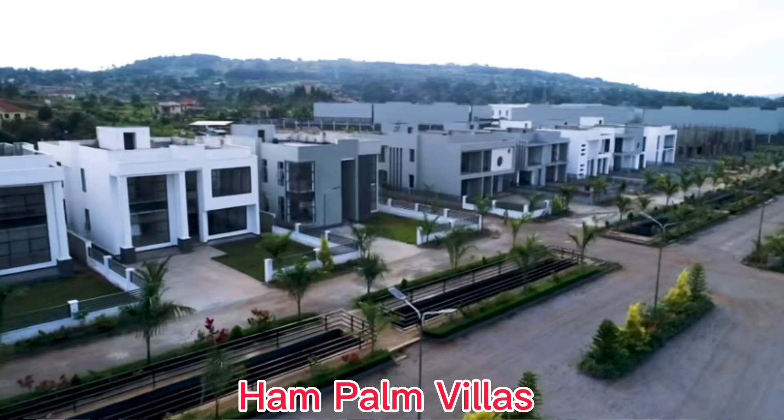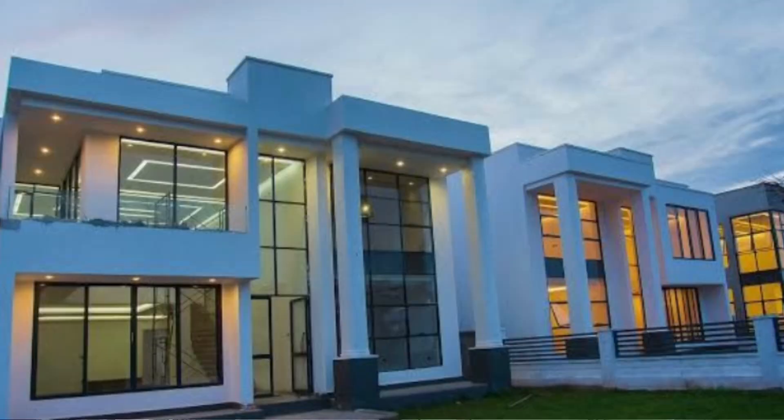The owner is a goodwill person who wants to see Uganda develop. He has invested in Uganda in different places — we have the Ham Palm Villas, and when you get out of the stadium you go to Ham Palm Villas, so it's all one city complex.